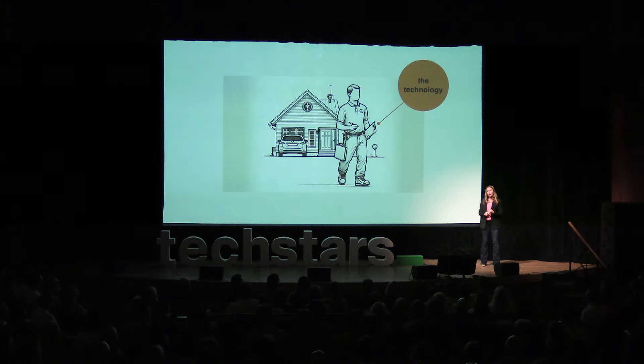For example, the home energy assessment — a prerequisite to access a lot of incentives and rebates, especially for low- to moderate-income families — is still done the same way I did them almost 15 years ago. They are conducted with pen, paper, and by people. These four-hour-long audits are creating as much as an eight-month backlog across the country of families waiting to reduce carbon.